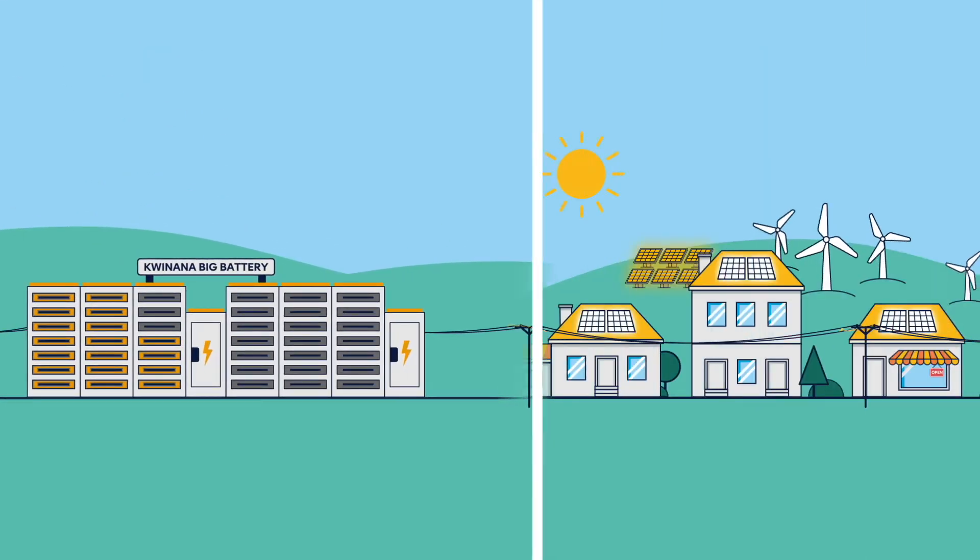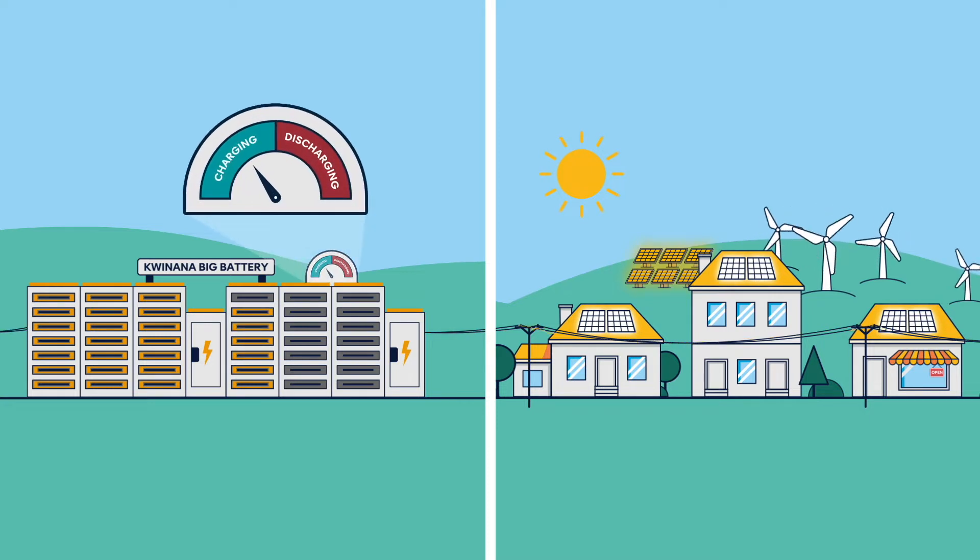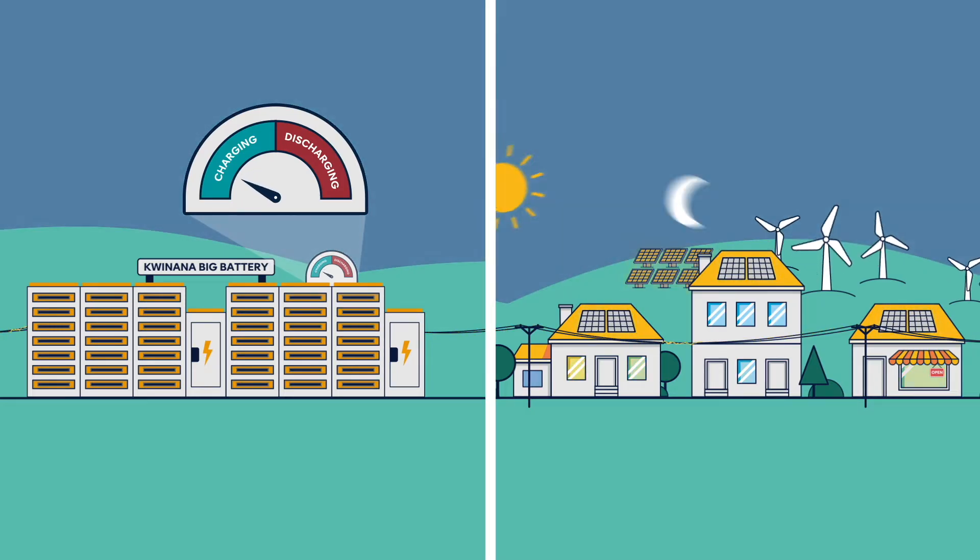Here's how it works. The battery will soak up all that excess energy as it's being generated and charge itself, typically at midday when there's lots of renewable energy generation.